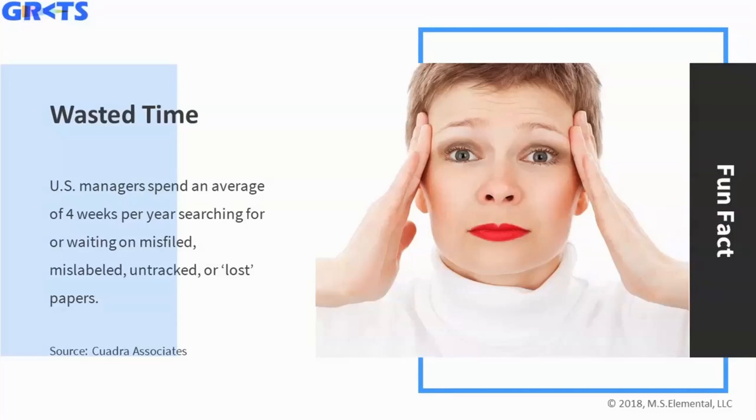Here's a fun fact to break up the tone of this topic: U.S. managers spend an average of four weeks per year searching or waiting on misfiled, mislabeled, untracked, or lost papers. That's one twelfth of the year — quite remarkable.